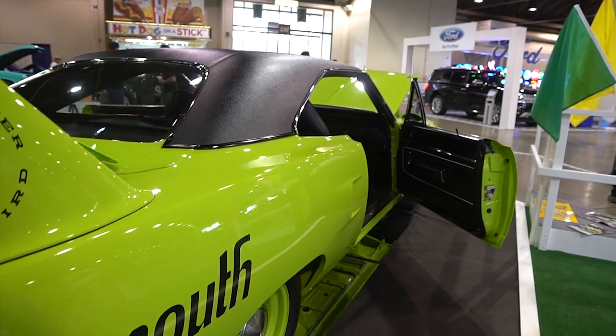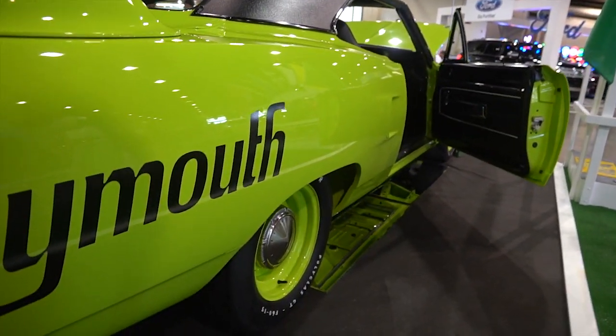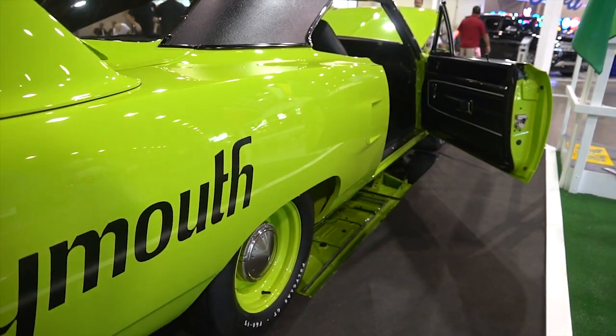All Superbirds that were Hemi engine cars had to have the steel wheels. That's why this has steel wheels on it and not beautiful mags.